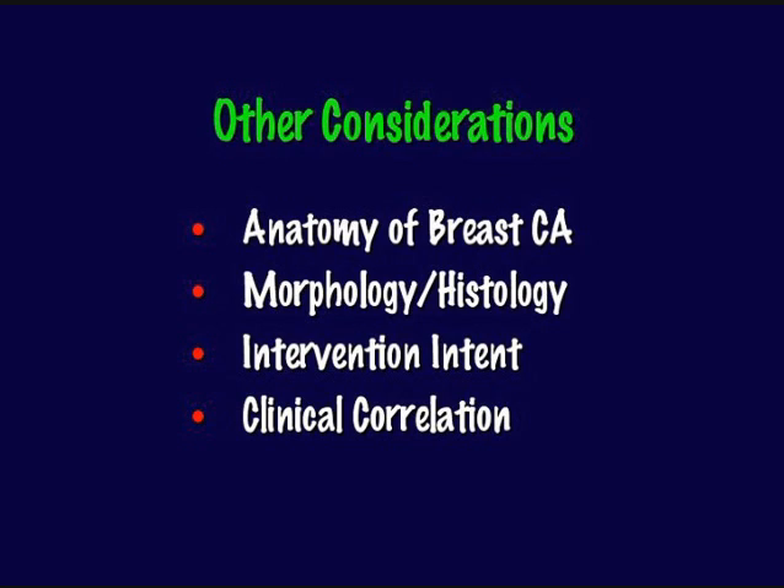Other considerations about why we are accurate or not have to do with the anatomy of the breast, how we proceed with the biopsy relative to that anatomy, the morphology and histology of the lesions we're biopsying — the type of target we're shooting at — our interventional intent, and our ability to correlate our results with confidence.